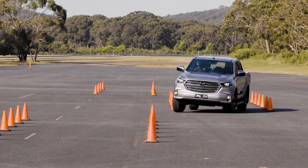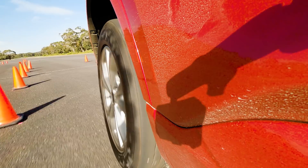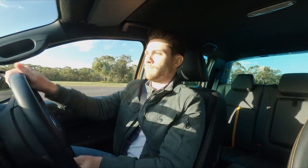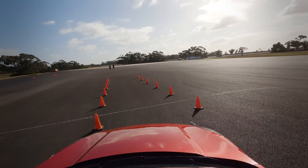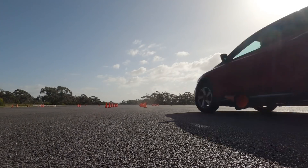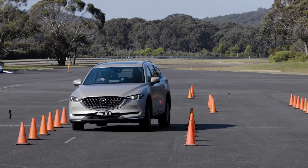The Moose Test is one of the most difficult activities for any vehicle, and it replicates a swerve and recover situation or a double lane change. We followed the official ISO 3.888 testing designation and ran each vehicle through the exercise at increasing speeds until cones were hit. Put simply, the higher the entry speed, the more capable the vehicle is.